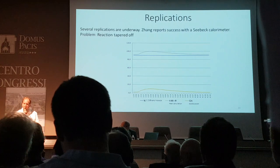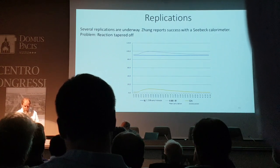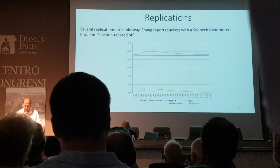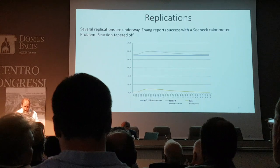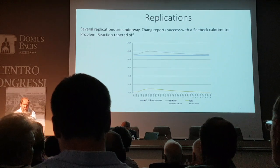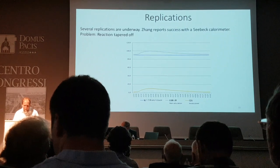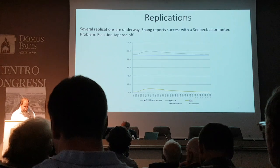Some replicators have found no palladium on the nickel mesh at all — they rub and rub but nothing happens, the nickel wears off instead. One person, H. Zhang, reported preliminary success. He has a much better CVCC calorimeter. His meshes did not produce heat for about a week or two; he kept gassing and degassing as recommended, and then they began producing four watts then nine watts, and finally the first three positive runs produced about 111 kilojoules. Mizuno suspects this might be some sort of chemical effect, though 111 kilojoules seems too much for a chemical effect.